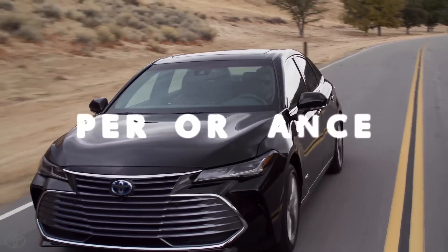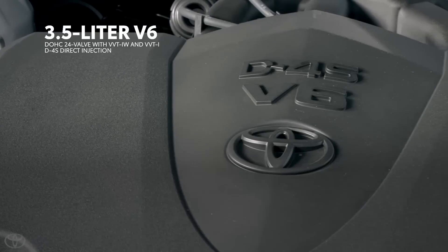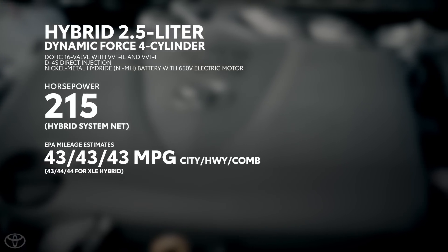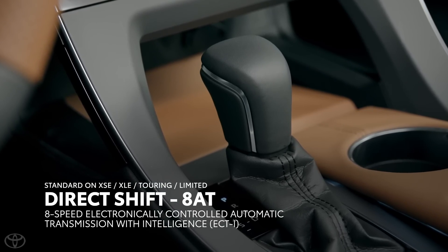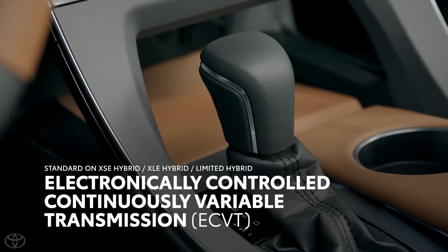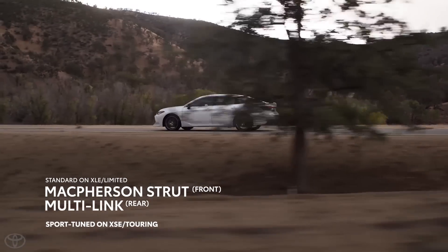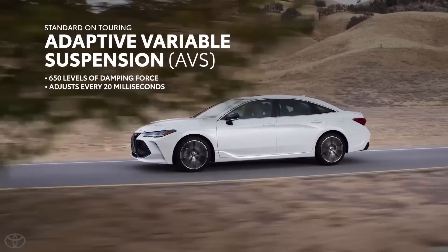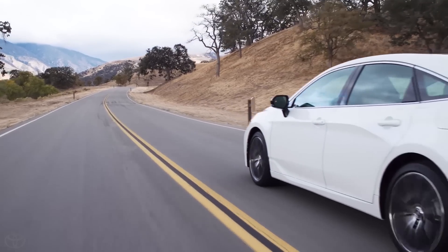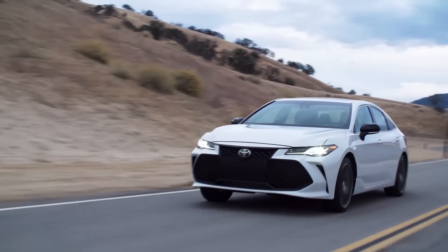Does the 2019 Avalon have the chops to back up its exciting new looks? Without a doubt. All 2019 Avalon models are powered by either a muscular 3.5-liter V6 engine putting out over 300 horsepower, or an efficient hybrid powertrain. The V6 sends its power to the front wheels via the new direct-shift eight-speed automatic gearbox, while the hybrid unit is mated to a CVT. Avalon also features fully independent suspension and an available adaptive control system that continuously adjusts each wheel's individual suspension damping settings on the fly.